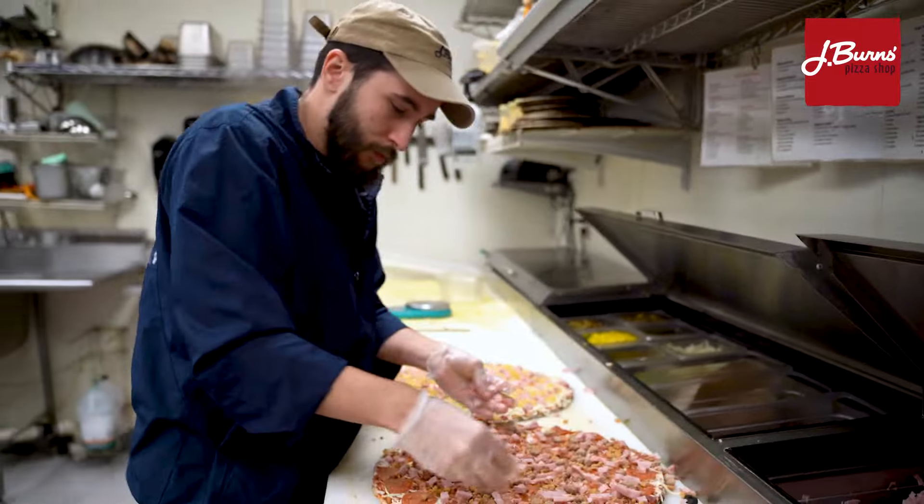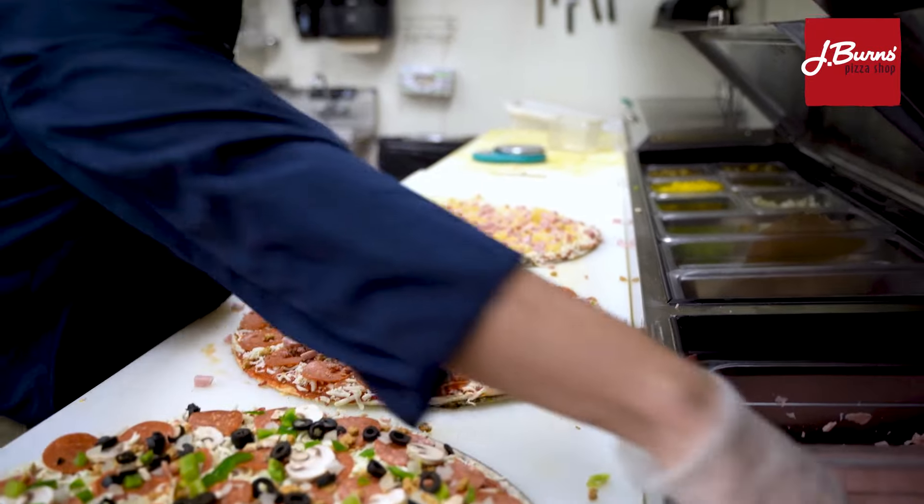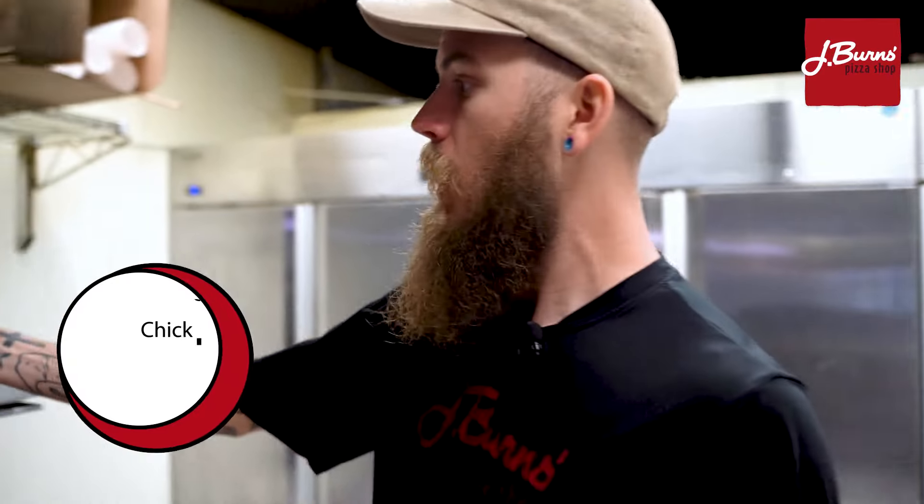Over here is where we make our regular pizzas. Nate's making a meatzilla pizza. We also got our deluxe there and a Hawaiian pizza — yes, pineapple goes on pizza for all you naysayers. If you haven't given it a try, I highly recommend you guys try our chicken club pizza.